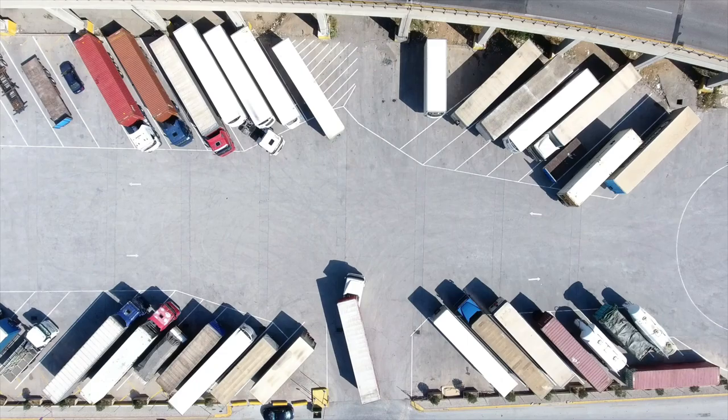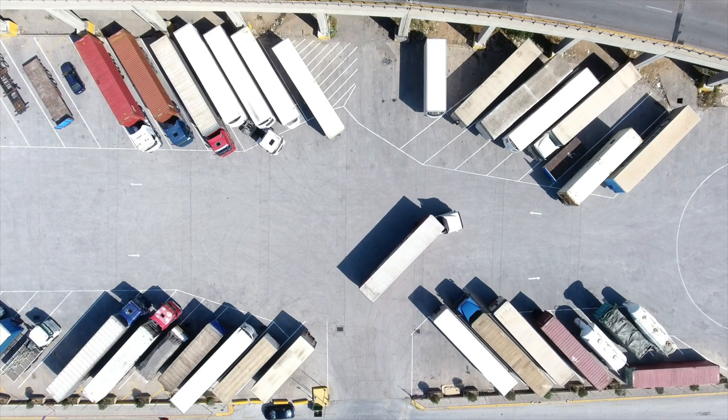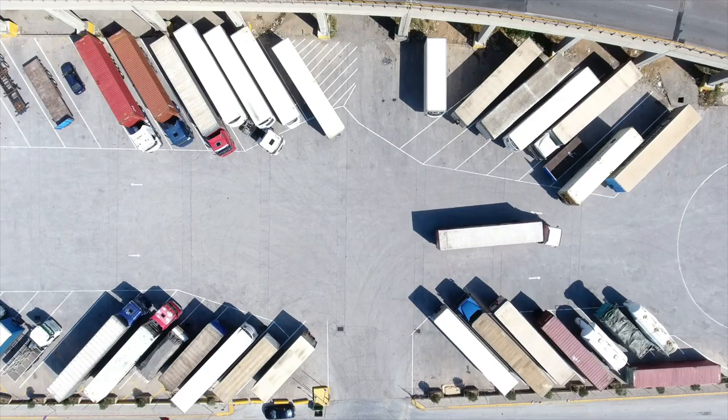That makes the supply chain an absolutely critical aspect of our success — to be able to move product through quickly and satisfy our very high-demanding customers. We're in a unique situation in that we own our own carrier. Coca-Cola Consolidated owns Red Classic, which is a wholly owned subsidiary of Coke that delivers all of our products.